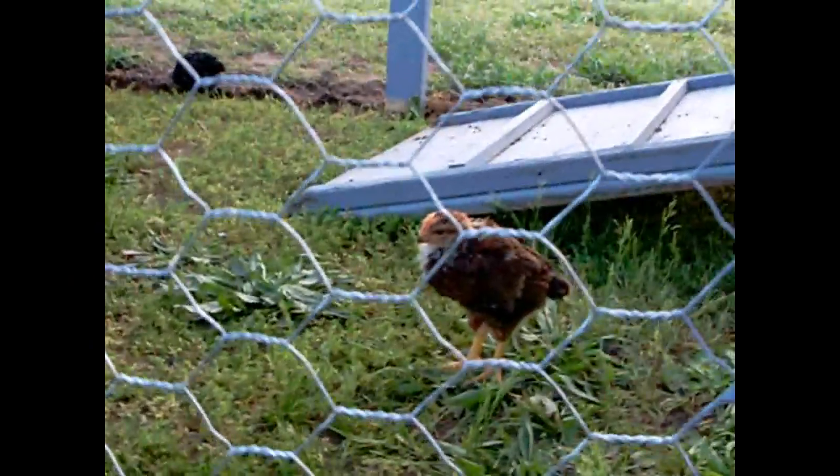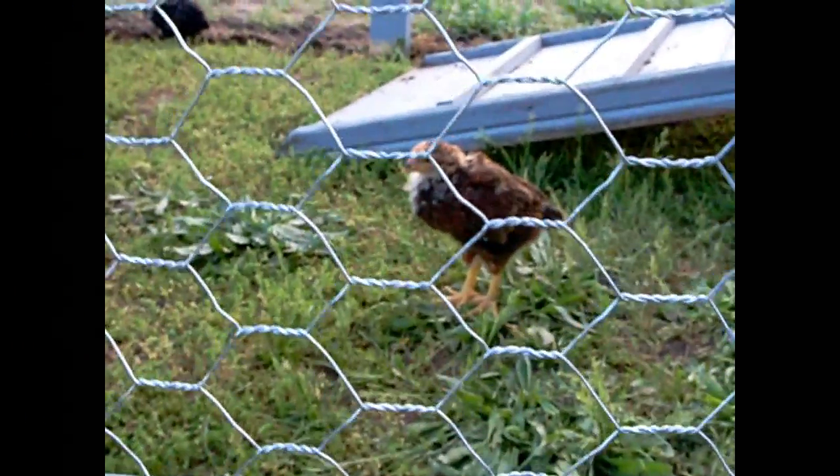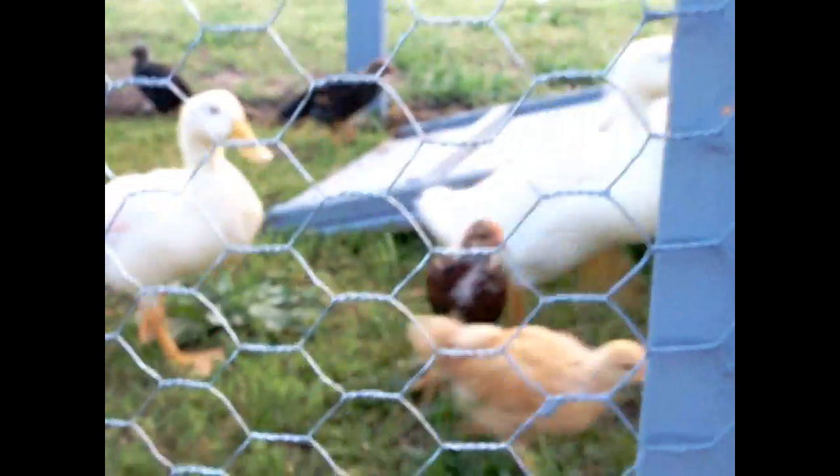There's another one — I can't remember what that one is called, but I'll put the names of all the chickens at the end. They're running around — time to play before they go to bed.